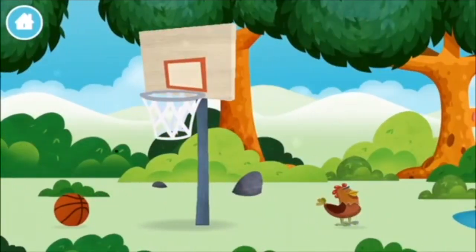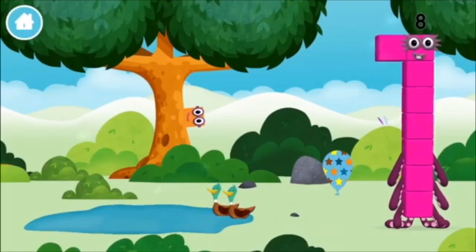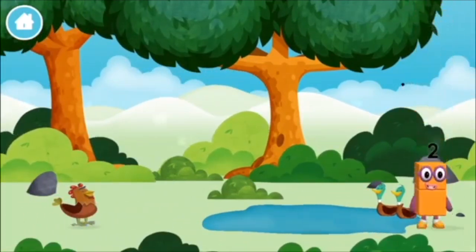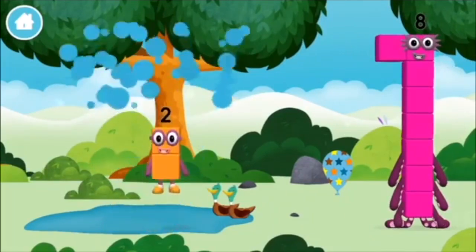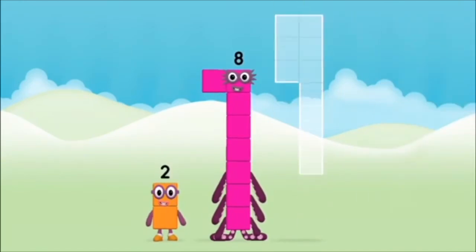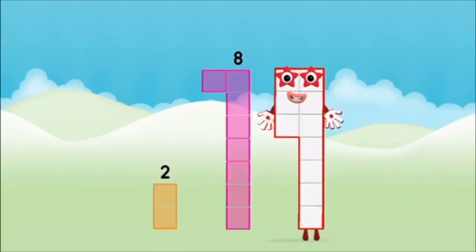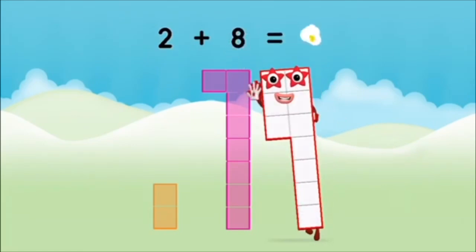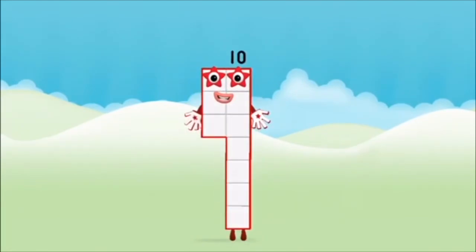One mole digging a hole! A chicken! Two ducks swimming in a pond! Which number block did you find? Which number block do you think adding these together will equal? Hmm, let's find out! Can you add the number blocks together? 8, 2, 2, 2 plus 8 equals 10! Brilliant! You made number block 10!